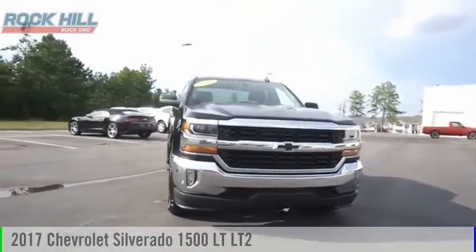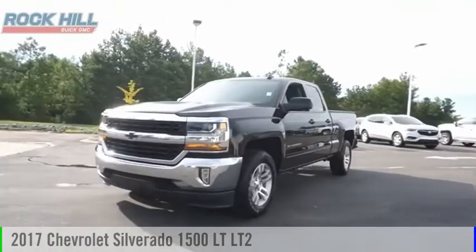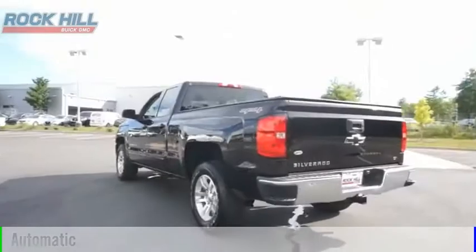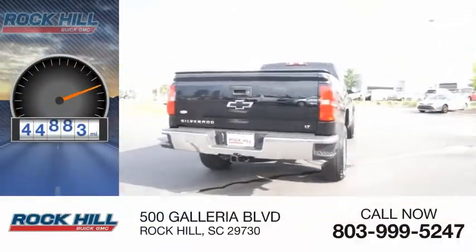We are pleased to show you the 2017 Silverado 1500. This vehicle is powered by a 4-wheel drive, 8-cylinder, 5.3-liter engine and comes with an automatic transmission. This vehicle has less than 45,000 miles.